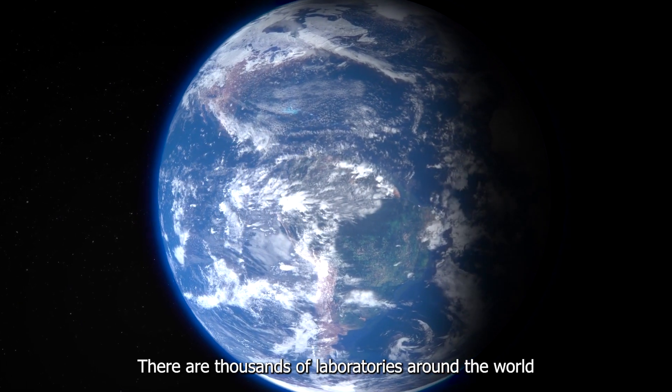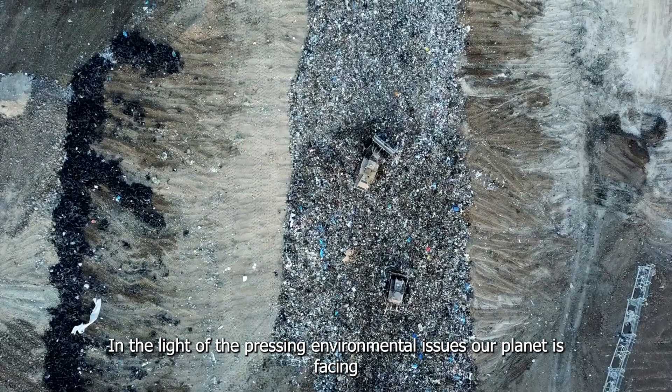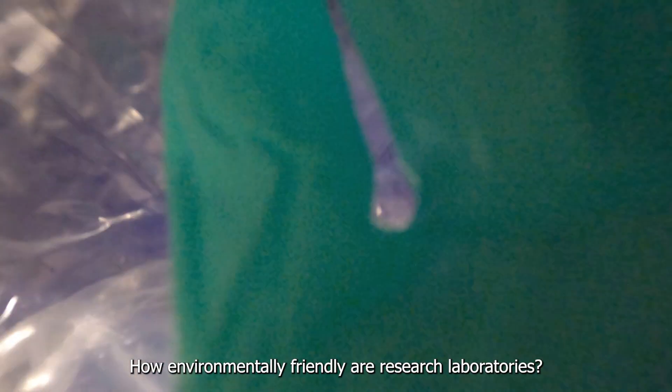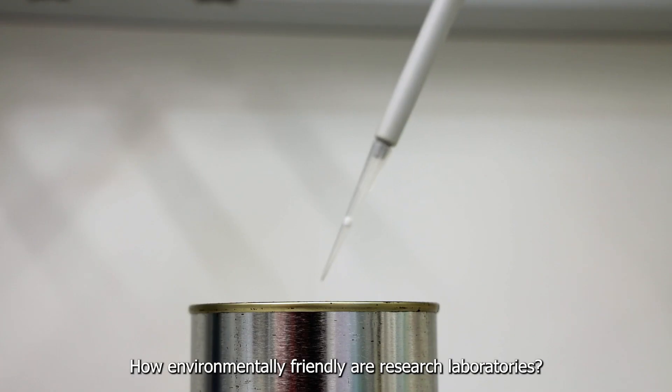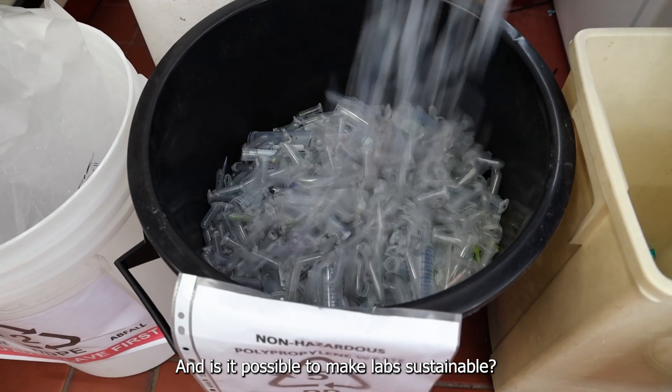There are thousands of laboratories around the world working towards building knowledge for the future. In the light of the pressing environmental issues our planet is facing, some are starting to ask themselves: how environmentally friendly are research laboratories? And is it possible to make labs sustainable?